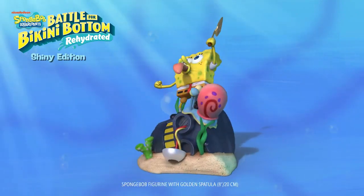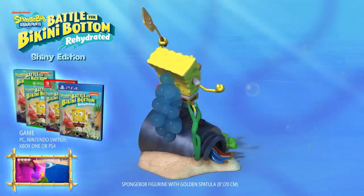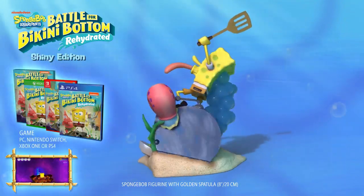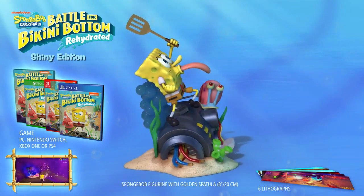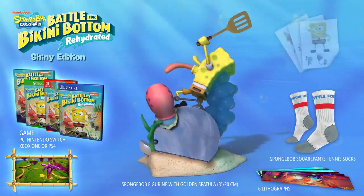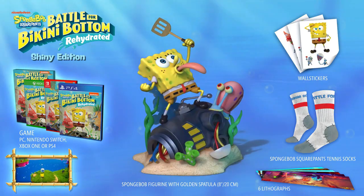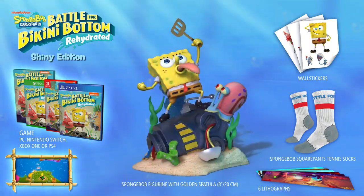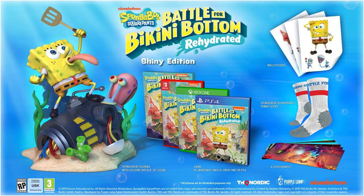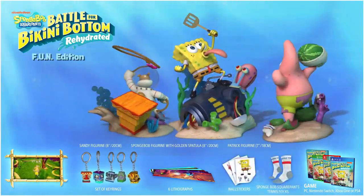You get a Patrick figurine, Spongebob, and Sandy. The $149 Shiny Edition only comes with a Spongebob figurine, but that's still good. So if you want to pick up a special edition of Spongebob Rehydrated Battle for Bikini Bottom, you can pre-order it on Amazon.com and pick whichever one you want. Let me know if you guys are going to be picking up Spongebob Squarepants Battle for Bikini Bottom Rehydrated Special Edition when it comes out for PlayStation 4, Xbox One, Nintendo Switch, and PC sometime later in 2020 down below in the comments.